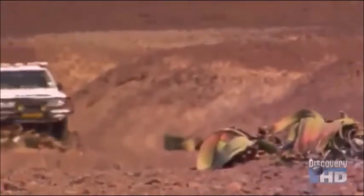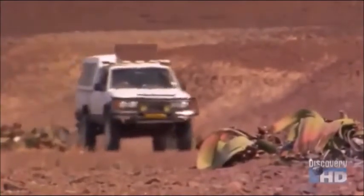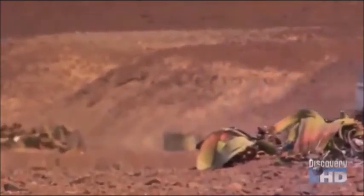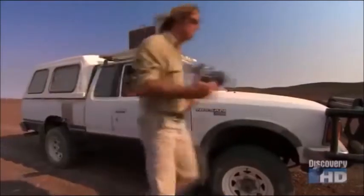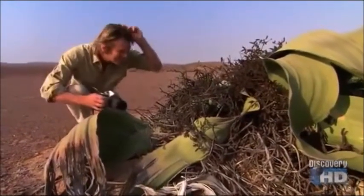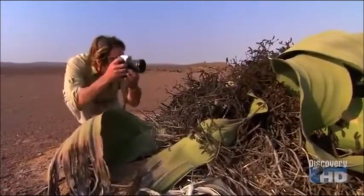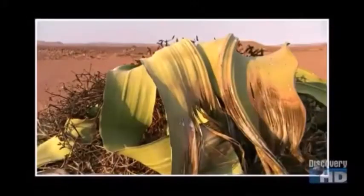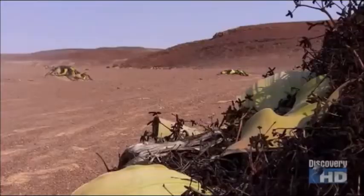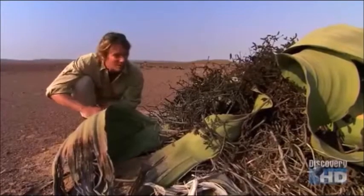Although these riverbeds are invisible to me, every once in a while there'll be a telltale sign that there is water here somewhere. This is the Welwitchia plant and you can see around here it's absolutely desolate — nothing growing here except these Welwitchia plants.